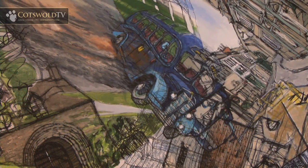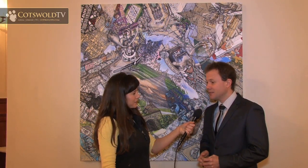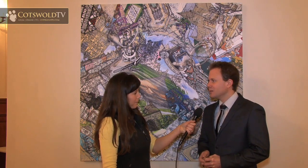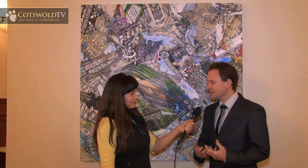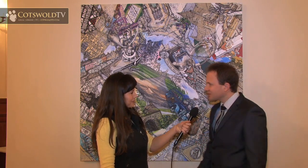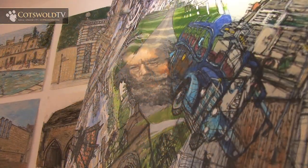Did you manage to fit everything about Cirencester or did you have to leave things out — how did you choose? I thought, what would Daniel Bingham think, what was his impact or legacy, and how would he have thought about the way other benefactors or people have contributed towards the town? That really helped, but also some things just excite you and you just want to include them.